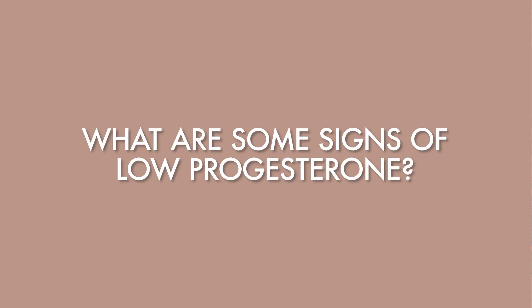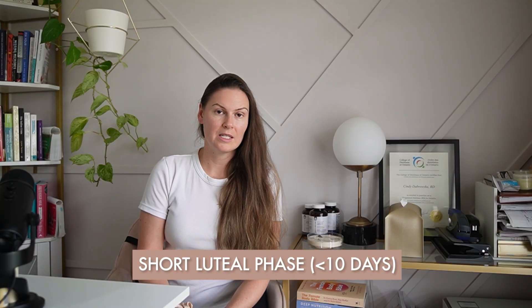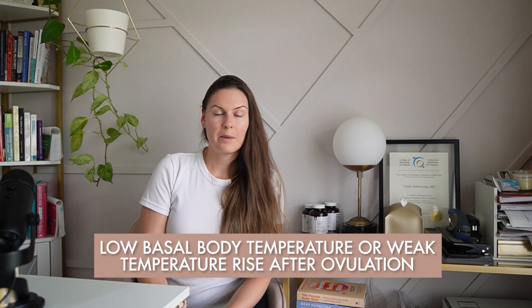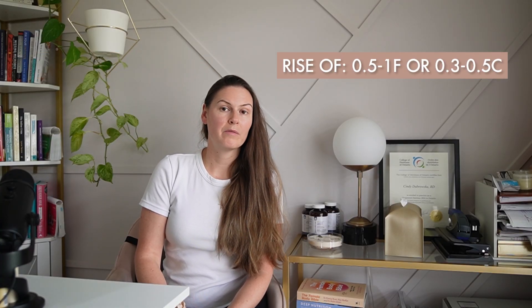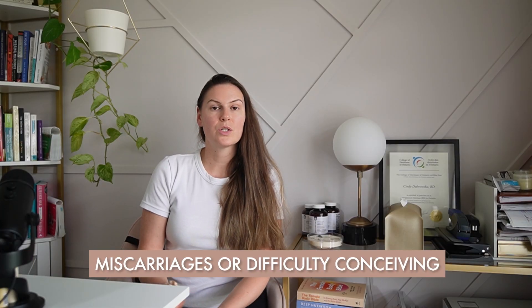So what are some signs and symptoms to look out for with low progesterone? Common signs include spotting three days before the start of your period, a short luteal phase under 10 days — this is the phase from just after ovulation to the start of your period — symptoms like anxiety, mood shifts, or depression especially in the luteal phase, low basal body temperatures or a weak temperature rise after ovulation. You want to see a rise of 0.5 to 1 degree Fahrenheit or 0.3 to 0.5 Celsius post-ovulation. Difficulty falling or staying asleep, breast tenderness, headaches or migraines before your period, bloating and fluid retention, low libido, and a history with miscarriages or difficulty conceiving can all be signs of low progesterone.